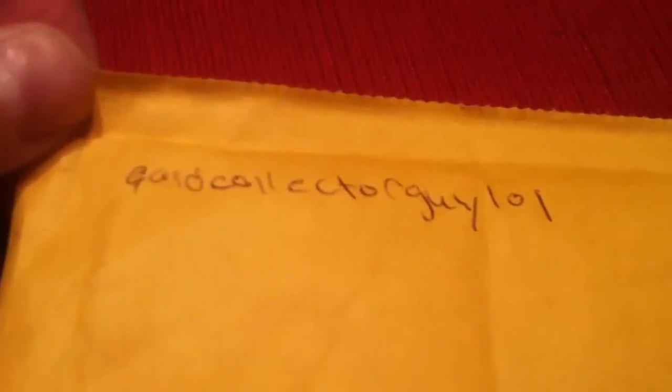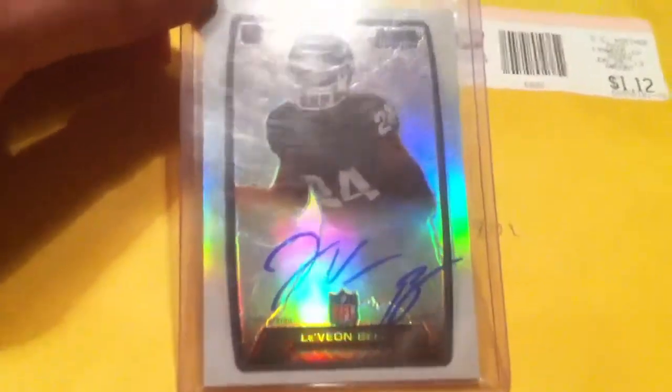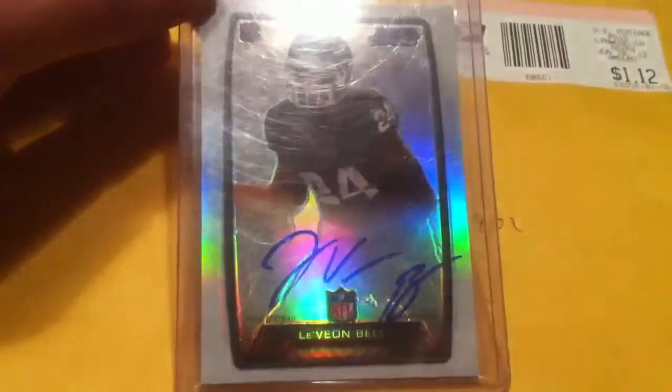Made one trade with Card Collector Guy 101. Very late, but at least it did show up. Traded for one card — a Le'Veon Bell Refractor Auto from Bowman Chrome. Thanks for that.